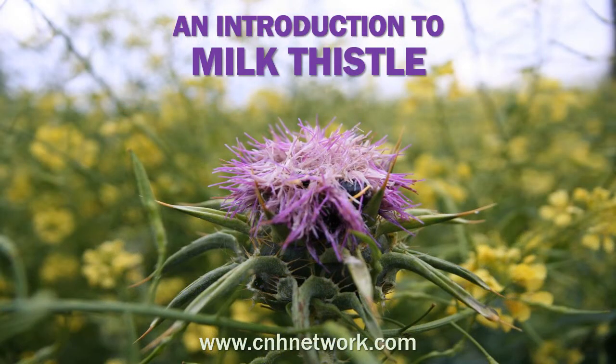Welcome to the Christian Natural Health Network's introduction to milk thistle. This study session will provide basic information about the herb called milk thistle, including its common names, uses, and potential side effects.